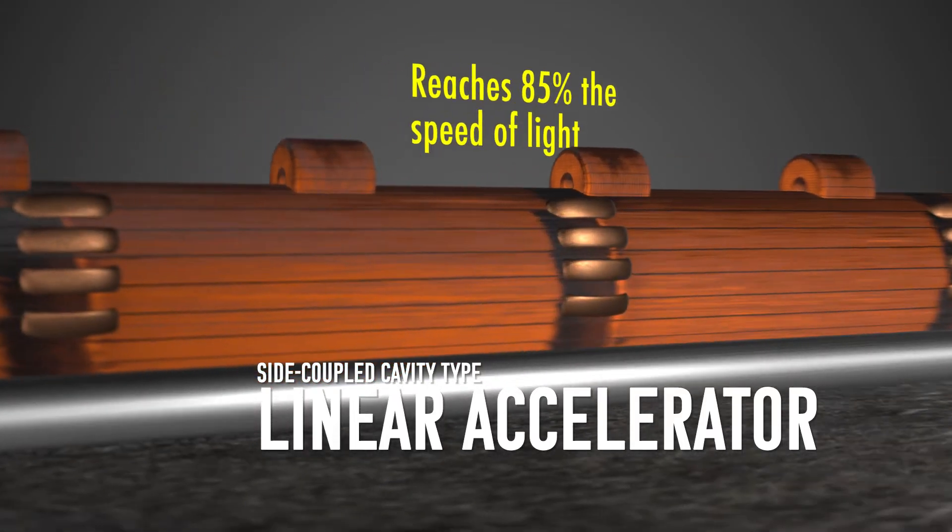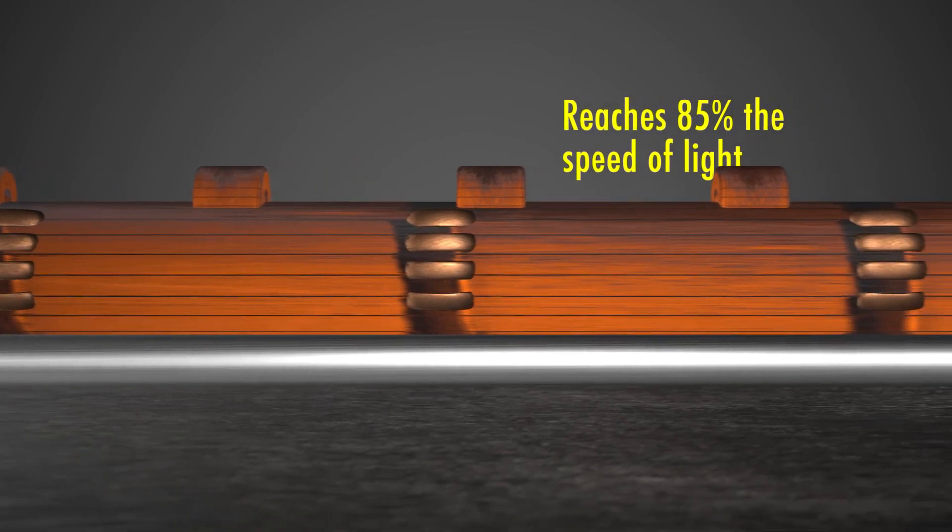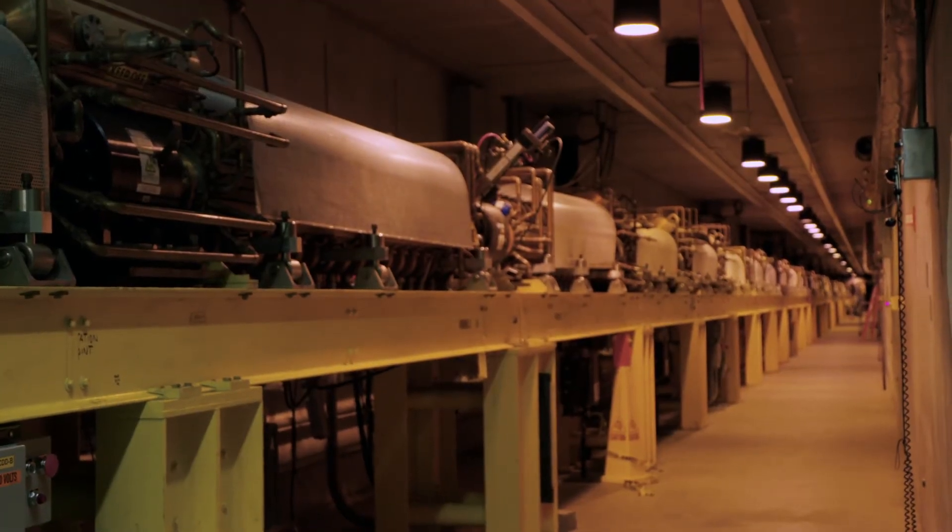The third section of the accelerator is a half mile long. Cavities containing an electric field continuously push the protons forward. The beam is focused by magnets and cooled by water, reaching up to 800 million electron volts until it reaches 84% the speed of light.